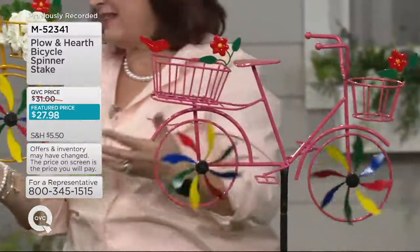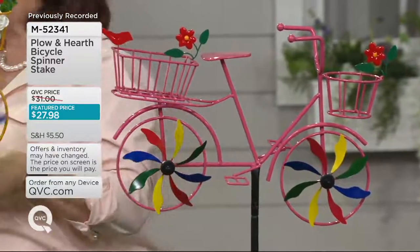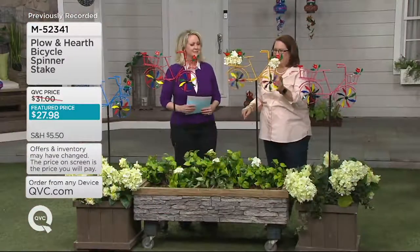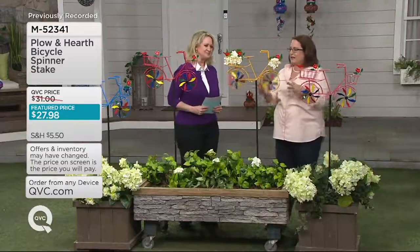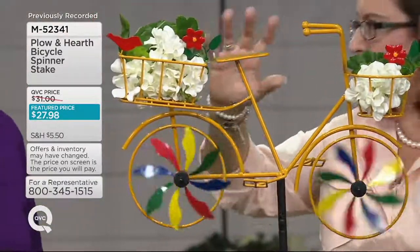It just reminds me of the bike I had when I was growing up. I think these — we always had pink bikes. Yes, we did, because we were girls.